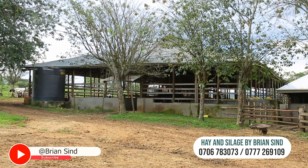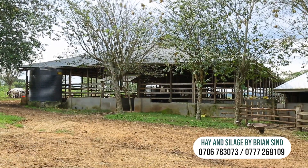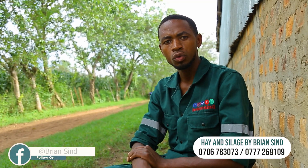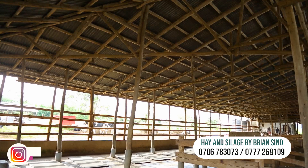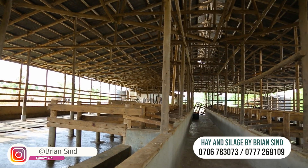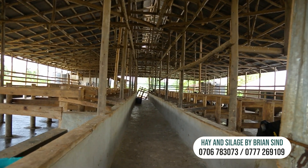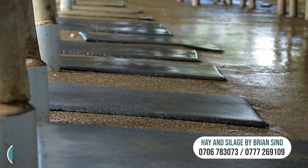We'll cover how a cow structure should look, or the traits that should be possessed by a good cow structure. First, a good cow structure should have a well-dry area — meaning it should be dry and clean, or it should possess good sanitation.